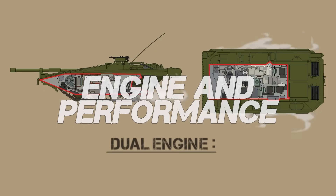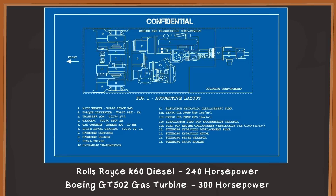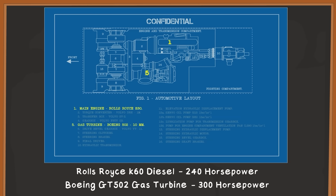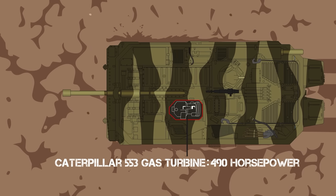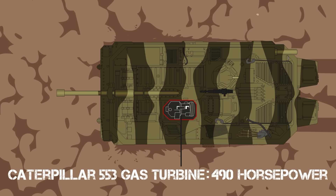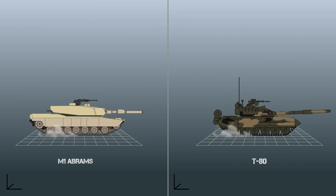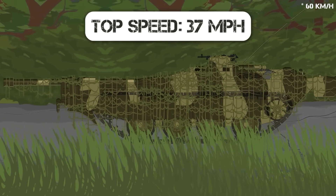Engine and Performance: Another innovative feature on the Stridsvagen was the engine — or more accurately, two engines. The first variant was propelled by a Rolls-Royce K60 240-horsepower diesel engine for cruising and turning the tank to aim, and a 300-horsepower Boeing GT502 gas turbine engine for high-speed sprints. This would be replaced with a Caterpillar 553 gas turbine engine in later models, which could generate 490 horsepower. This was the first time a turbine engine would be used in a tank — a feature later copied in the Soviet T-80 and American M1 Abrams. The top speed was 37 miles per hour on flat, open surfaces, riding on four rubber-coated road wheels.